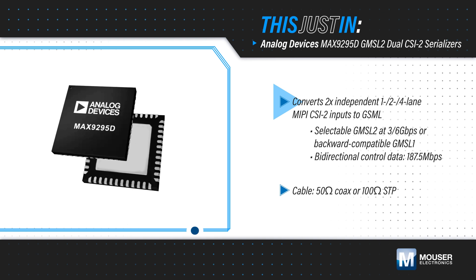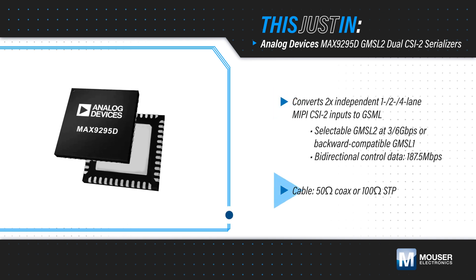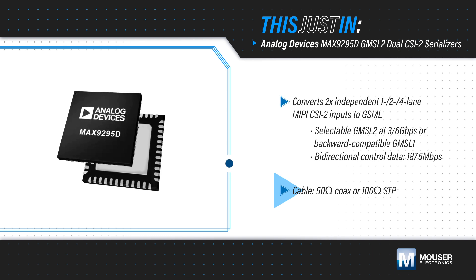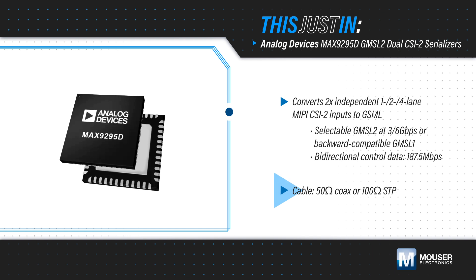They convert the data streams to GMSL2 or GMSL1 formats, transmitting both over a single cable with forward video transmission at up to 6 gigabits per second and bi-directional control data up to 187.5 megabits per second.